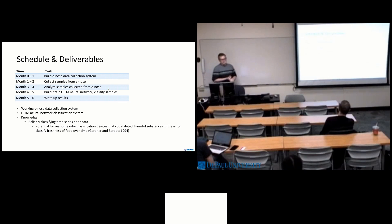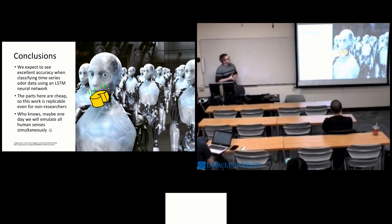As for deliverables, we'll have a working e-nose data collection system that can be used in further research — we can try different types of neural networks and classification systems to see how well those perform. We'll also have an LSTM neural network trained on the collected data to classify odors, which has the potential to continue classifying time series odor data to detect harmful substances or monitor fresh food over time. To conclude, we expect the LSTM neural network to do a great job classifying this time series odor data — it has never been applied to this particular problem. The parts are cheap, so it's pretty easy to replicate, you can train it on your home computer, and maybe one day we'll emulate the entire human sensory system.